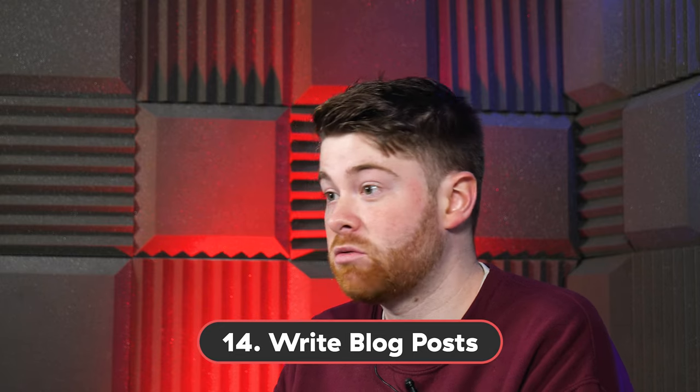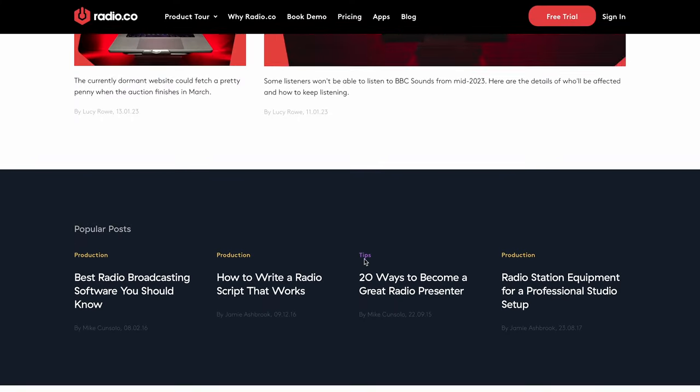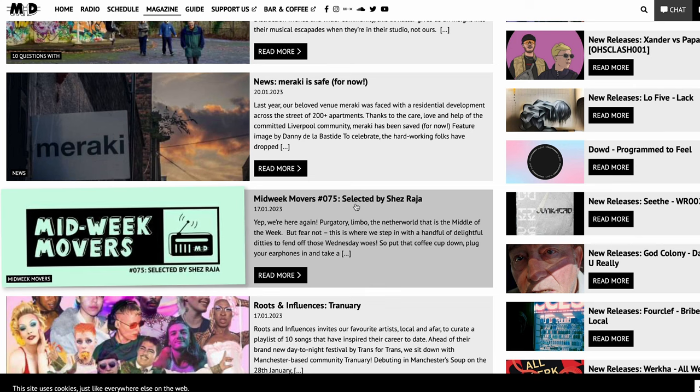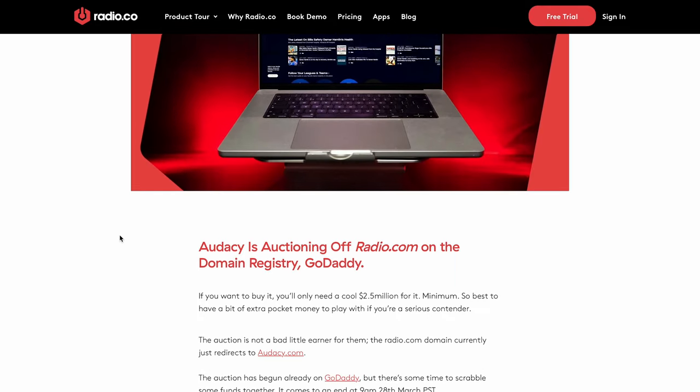Number 14: Write blog posts. Want to keep listeners in the know? It makes sense to write blog posts. You could review new albums, interview artists, or showcase something going on at your station that month. Liverpool-based station Melodic Distraction regularly posts blog posts about upcoming shows, new DJs, and music they love. Not only are blog posts shareable, but they're also great for search engines like Google, which helps build your SEO and makes you more discoverable for listeners.